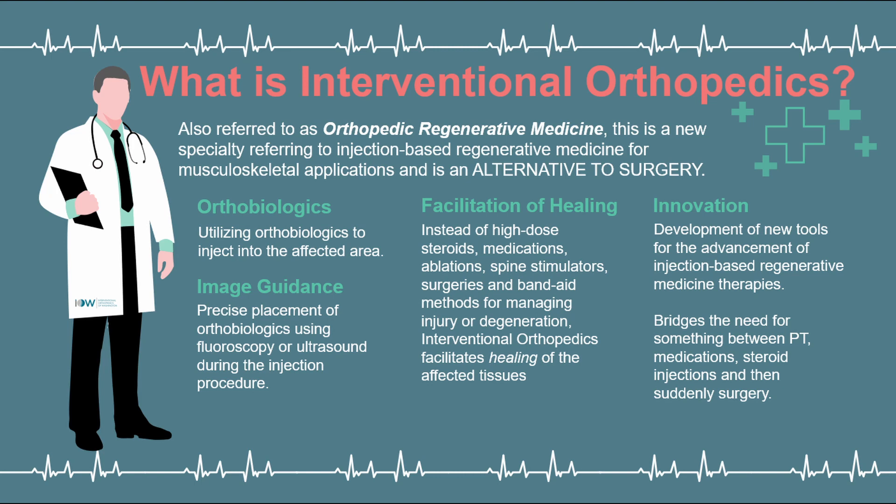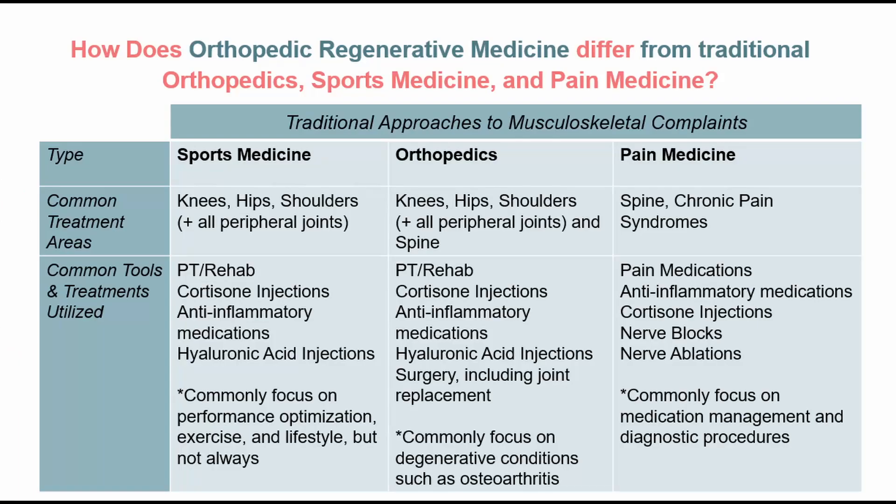On one hand, you have a doctor who might be prescribing physical therapy, anti-inflammatory medications, and other lifestyle modifications. And then when they've exhausted their toolkit, they might refer you to a sports medicine doctor or pain specialist where they might inject cortisone.